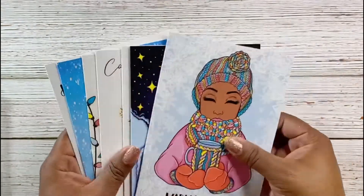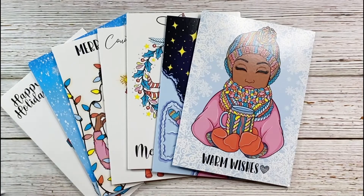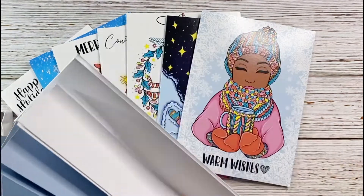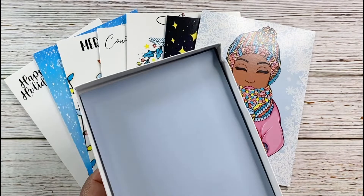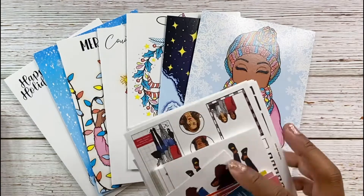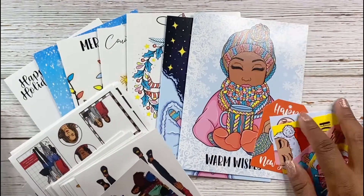She included envelopes for the cards — a mixture of blue and white. I love that she gives you a box for the cards, like how cards normally come packaged, and she included storage for all of these too.